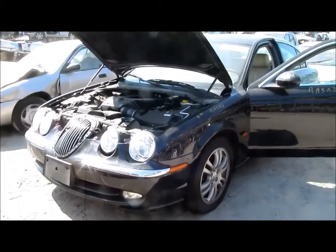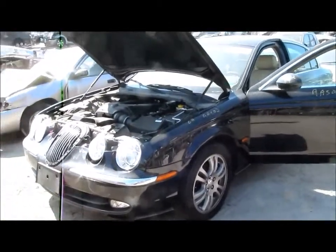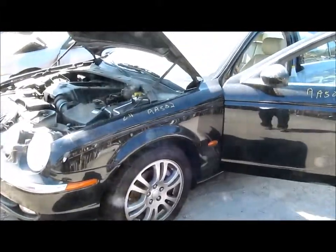Welcome to All Out of Parts Video Inventory. Here we have a 2004 Jaguar S-Type 4.2 liter automatic base model. This vehicle has approximately 77,000 miles.